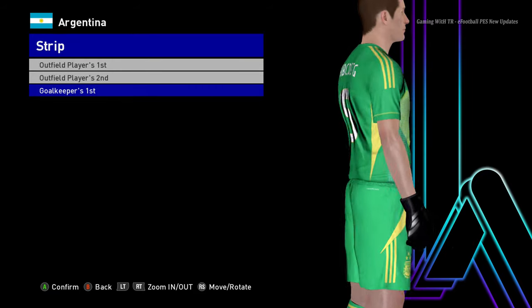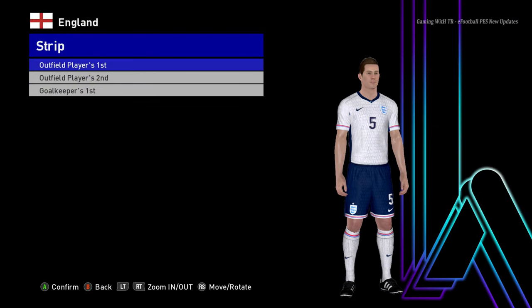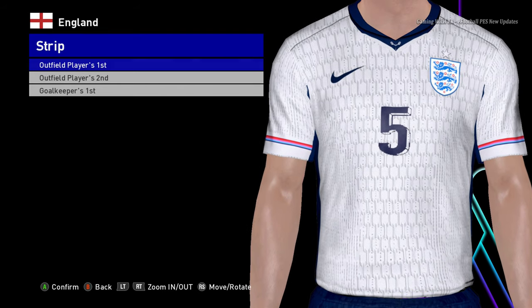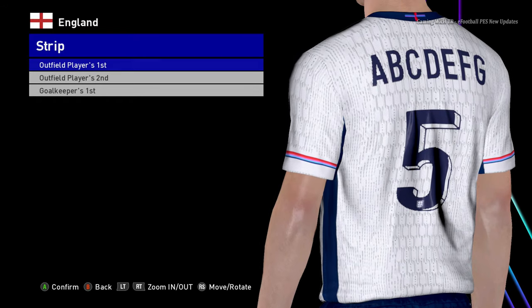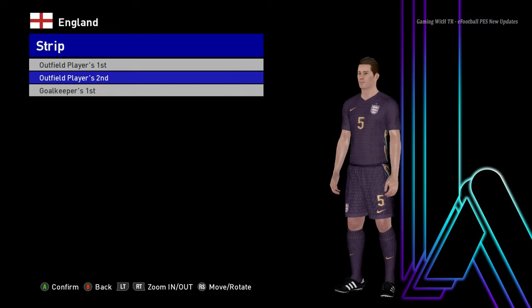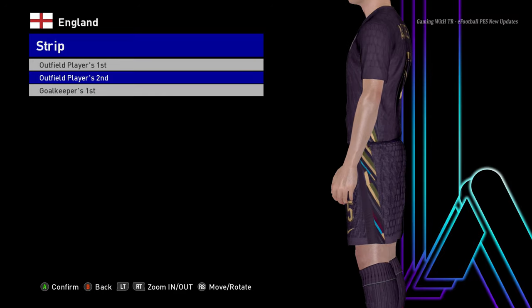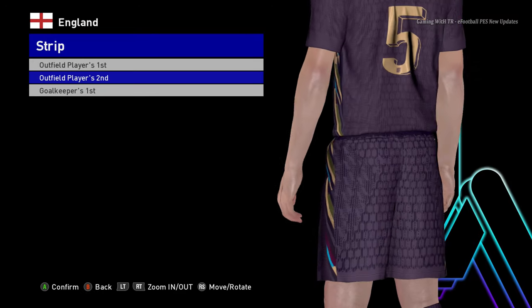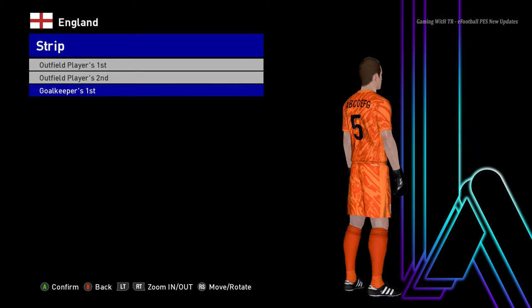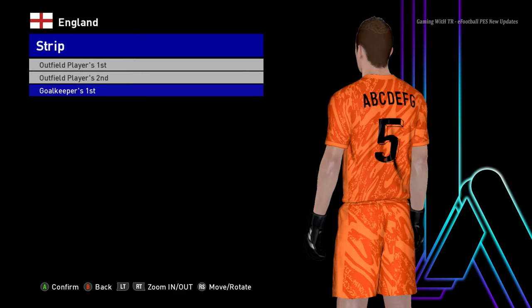Here is England. You can see this is the home jersey and it's pretty cool — the texture is really good. Euro kits have a pretty good design this time. Here is the away version, which looks cool too — the design is pretty unique when you look at it from the side. And here is the goalkeeper version — the orange one. I like that one; orange is my channel theme color.